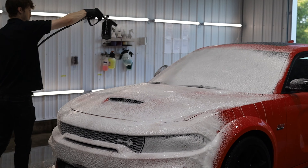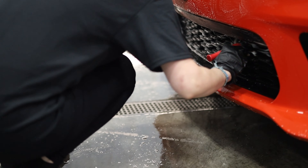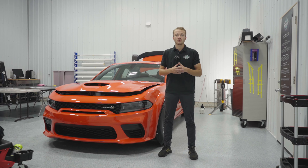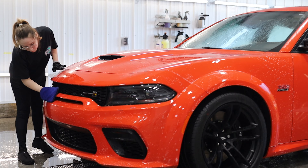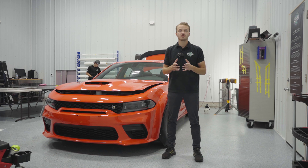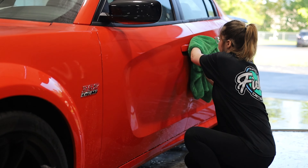The first step when a vehicle arrives at our shop is our full decontamination process. This is going to include a thorough hand wash with our detailing brushes, cleaning any cracks and crevices, and making sure that all of the dirt is removed from the panel. After that, we'll go ahead and remove all of the iron deposits on the paint with our dedicated iron remover. After our iron remover is complete, we will go ahead and do our final step, which is our clay bar treatment. This is going to remove any leftover contamination and leave the vehicle's paint looking clean, pristine, and ready to apply paint protection film.